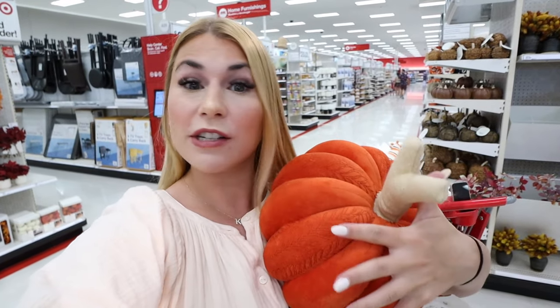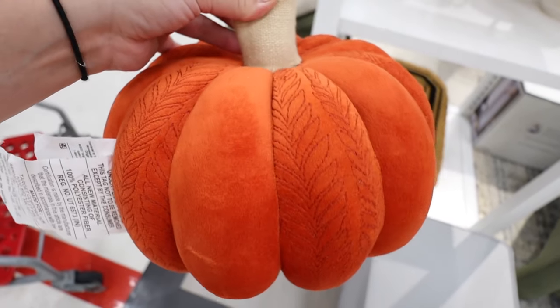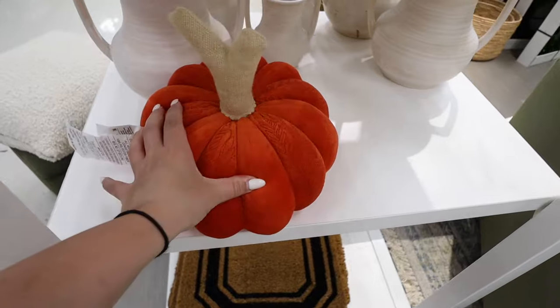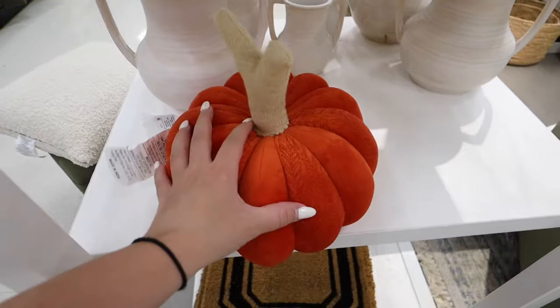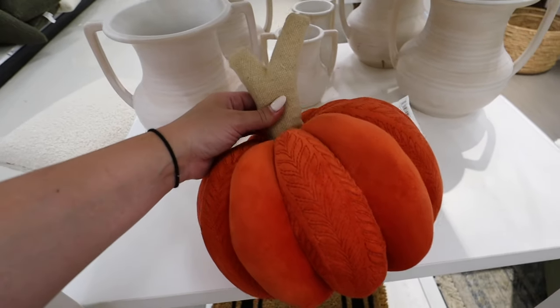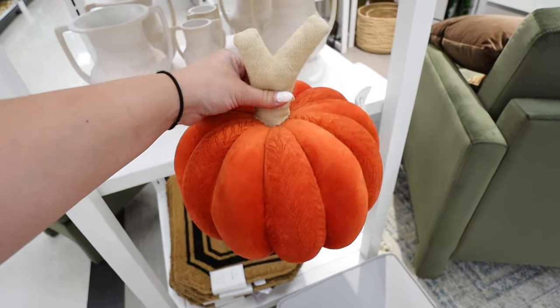Just when I think I've found all the new home decor, I always find something new. This is an Opal House fall pillow — the Jungalow pumpkin pillow. It has this really pretty almost leaf-like embroidery with the stem, and it is solid. I'm at a Target I don't shop at too regularly, so we don't normally get the Opal House stuff. I'm super excited to see this and hope we find more items. It's a little bit on the pricey side at $25.